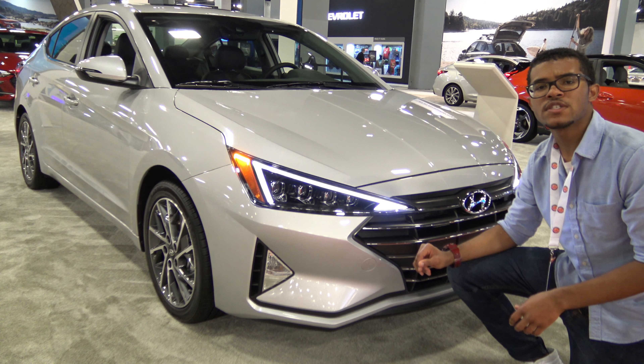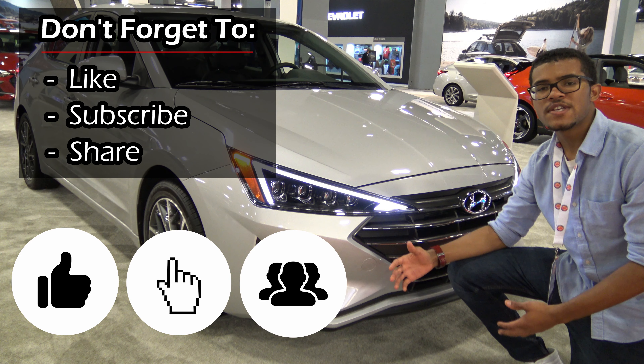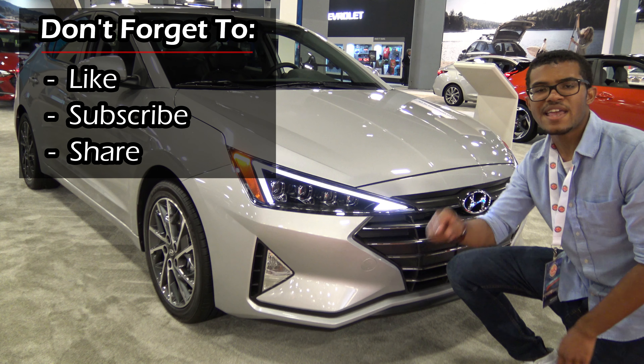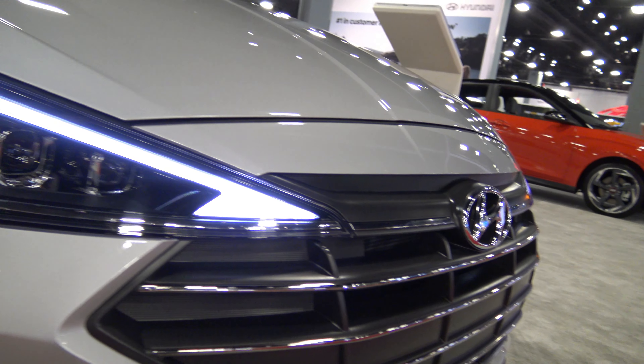That's it for this first look. Comment and let me know what you'd like to see in future videos. Don't forget to like, subscribe, and share. This is Marcus — thanks for watching. Drive and be driven, keep it positive, and I'll see you next time.